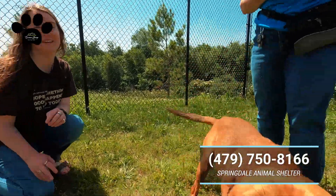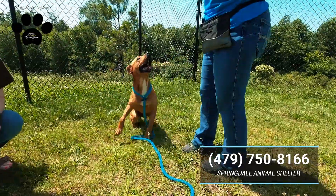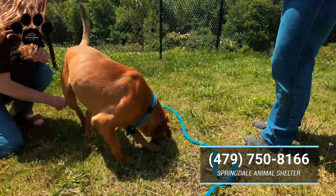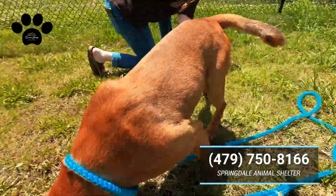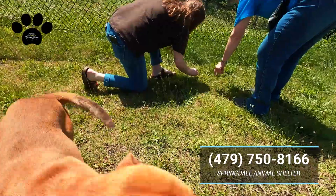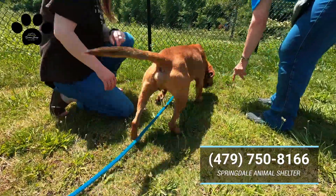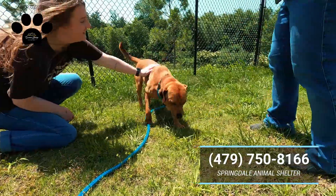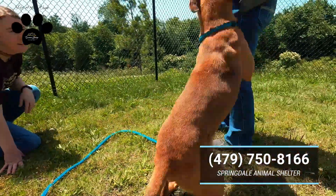He said he wants to catch! Just full of energy. Oh, where'd he go, buddy? Let's find it — find it, bud, find it. It's somewhere over here. Oh, there it was! Good job, buddy. Good boy.